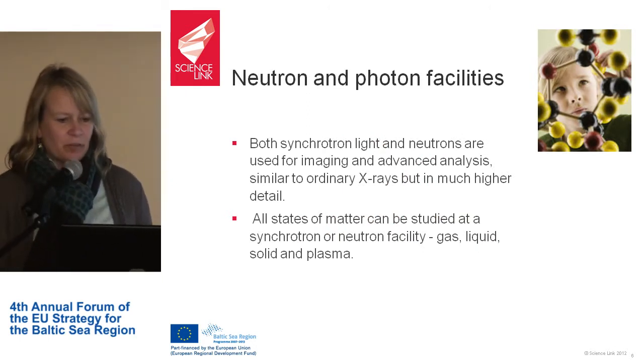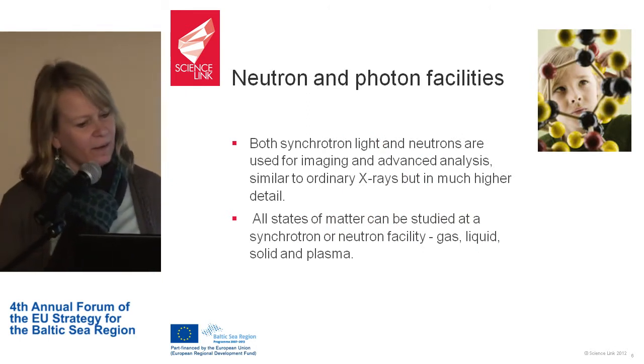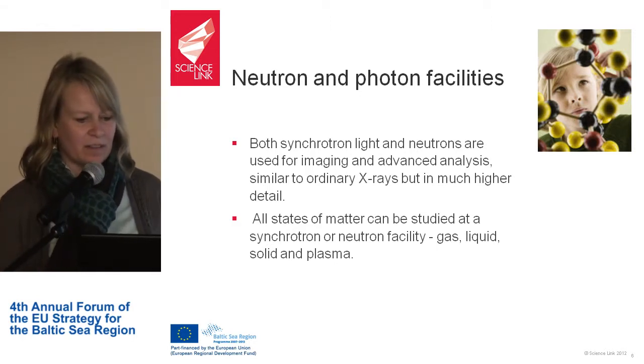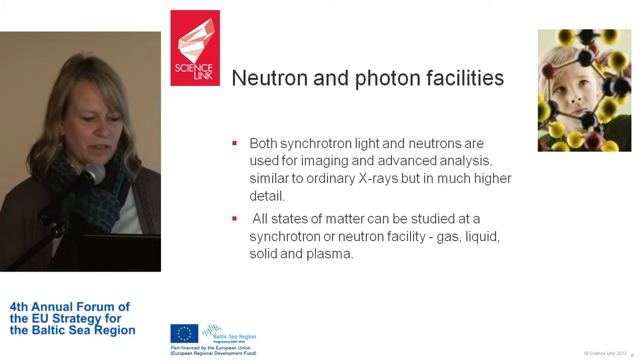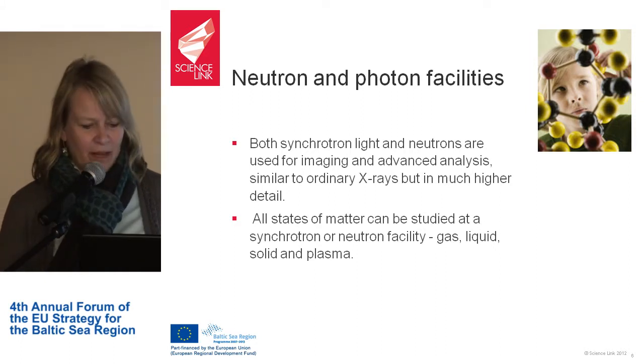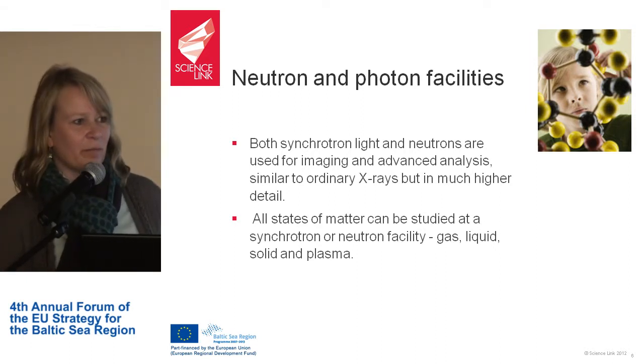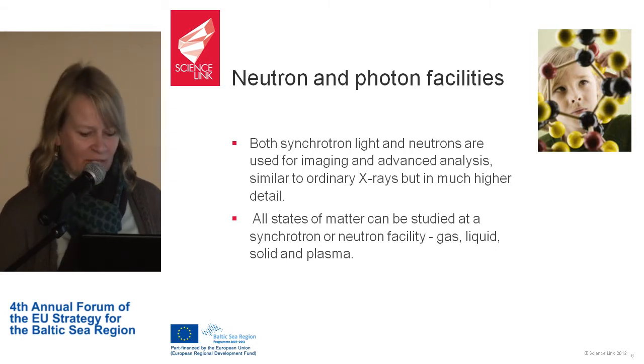What can you do with neutron and photon facilities? Both synchrotron light and neutrons are used for imaging and advanced analysis, similar to ordinary X-rays but in much higher detail. All states of matter can be studied at the synchrotron or neutron facility — gas, liquid, solid, and plasma — with a variety of methods and instruments available.